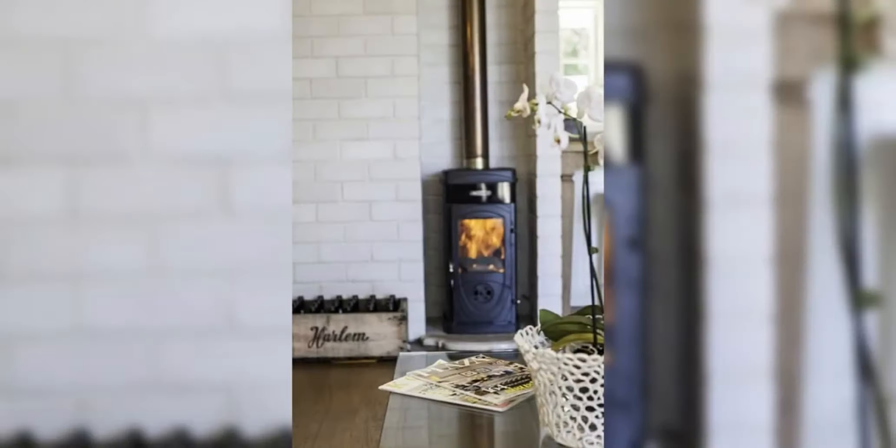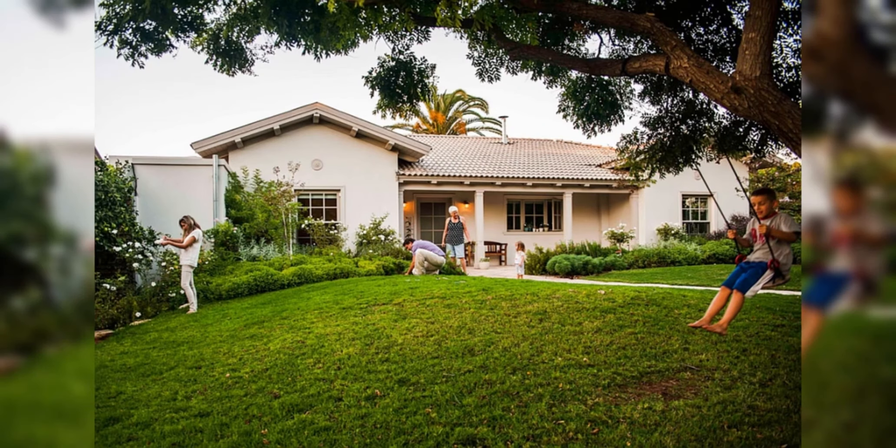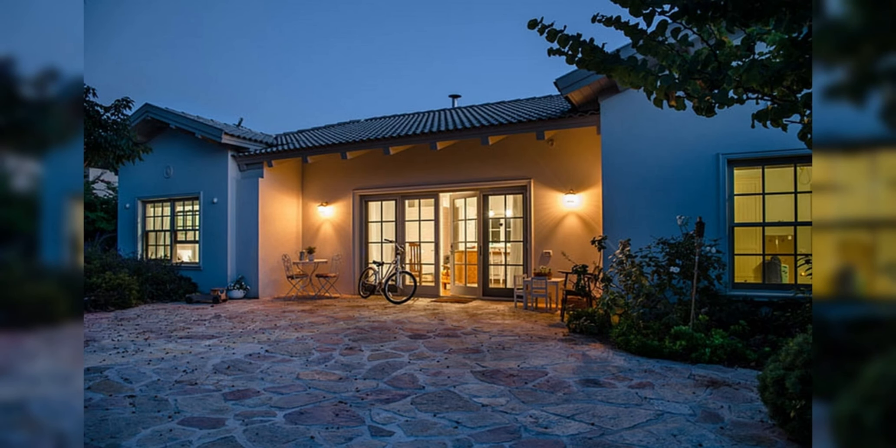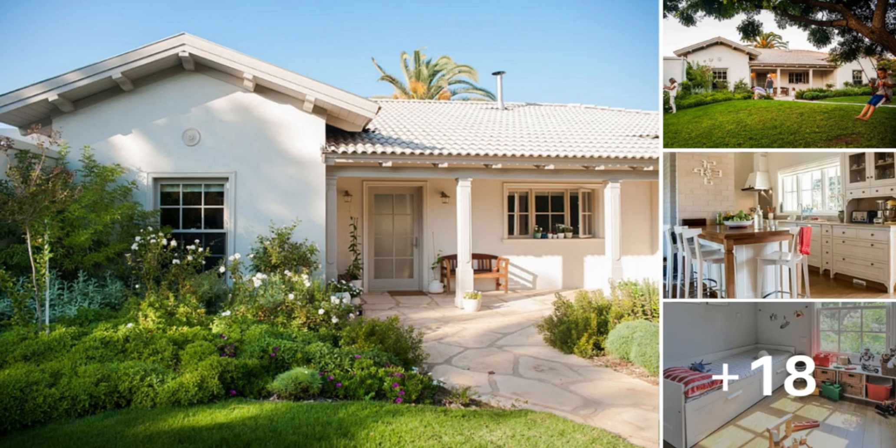Join us on a journey of inspiration as we celebrate the beauty of family living in a warm and modern one-story house. Whether you're a growing family, empty nesters, or anyone in between, this video offers a glimpse into the joys of creating lasting memories in the perfect family home.